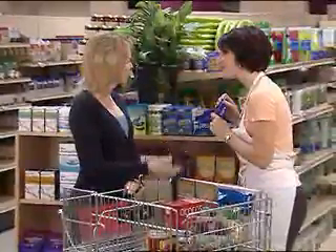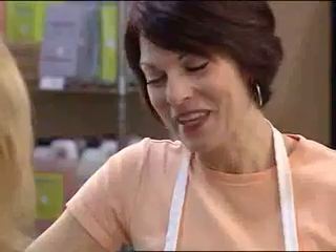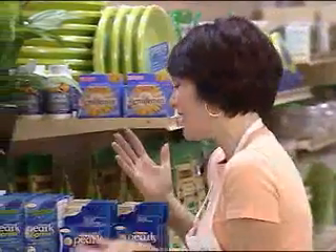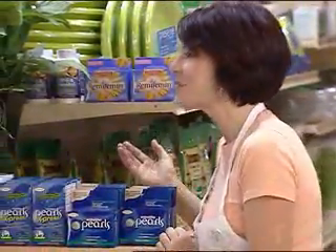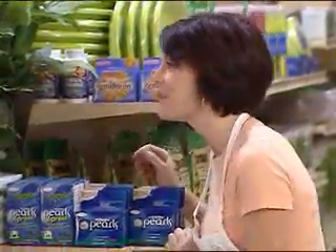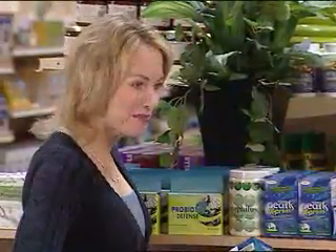Okay, so now I know I can trust Acidophilus Pearls to deliver what it claims to, but I thought all probiotics need refrigeration. That's the most convenient thing about this product — it needs no refrigeration because of the way it's designed. Acidophilus Pearls are easy to carry and you can take them anytime. Guaranteed delivery, strong healthy bacteria, and one convenient tiny little capsule. I'm sold! I'm going to start taking Acidophilus Pearls today.